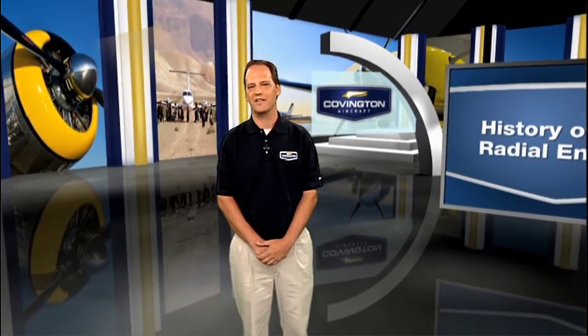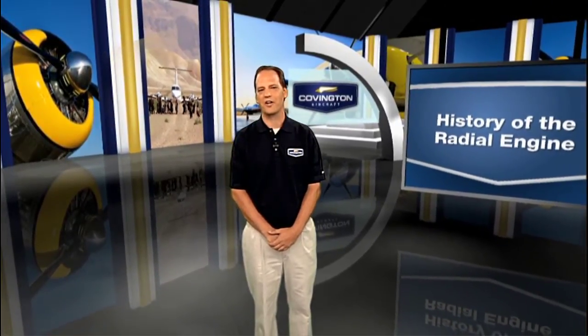If you have questions about radial engines, feel free to contact us at 918-756-8320 or at CovingtonAircraft.com.